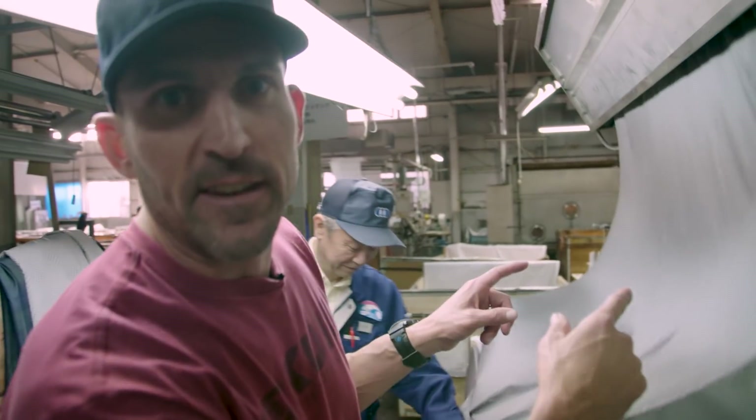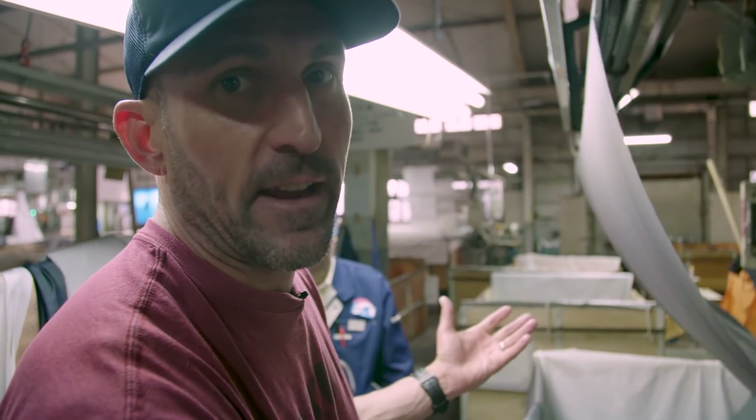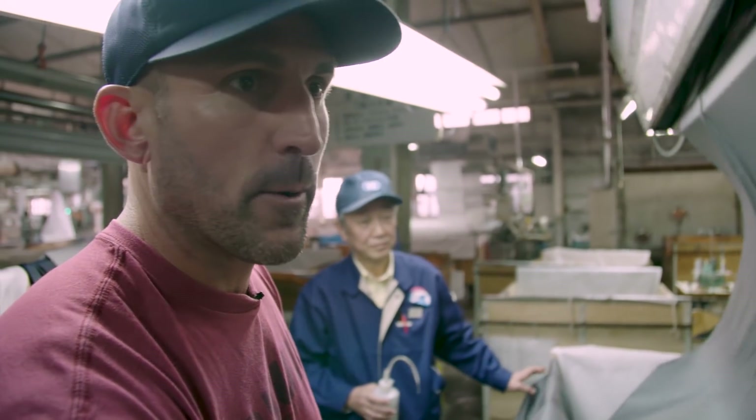This machine is applying the DWR to our fabrics, which is the final stage of the processing and preparation of our products.